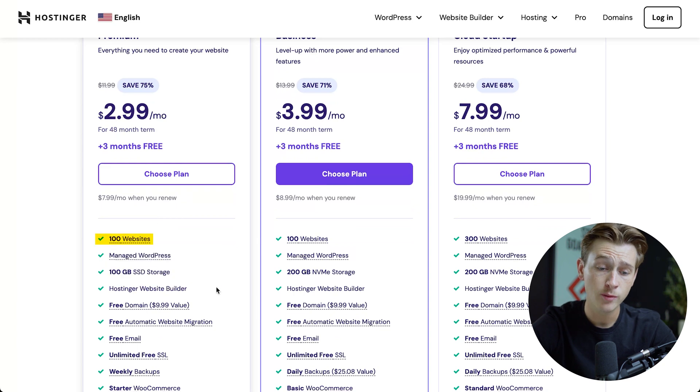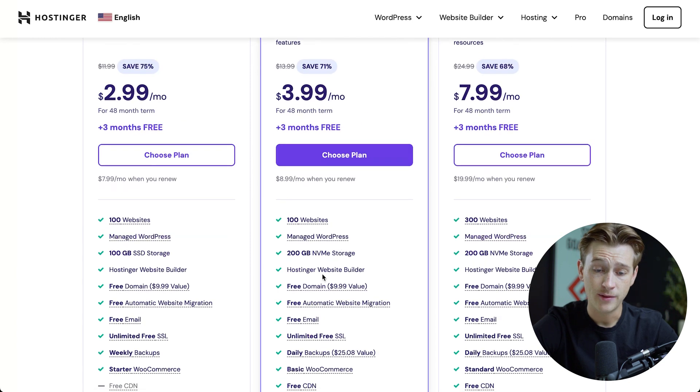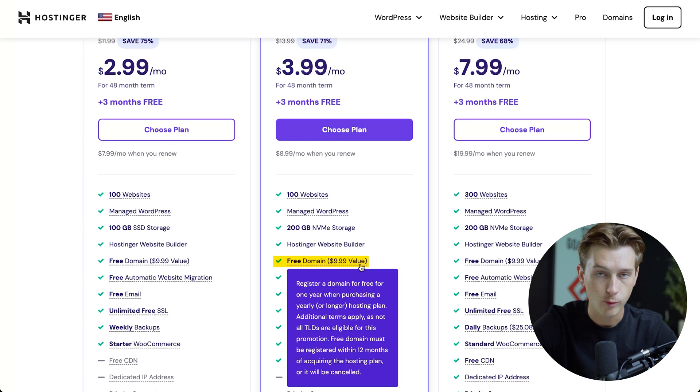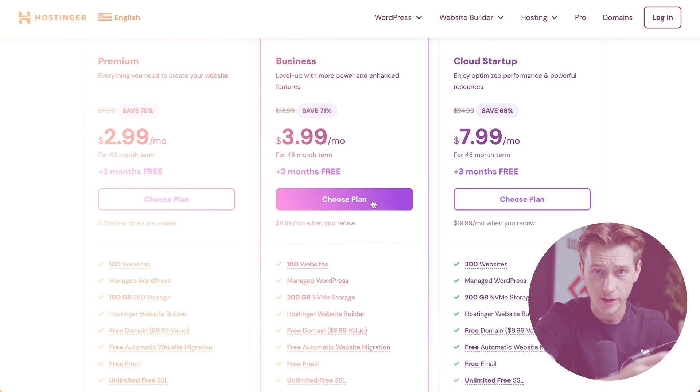All of these tiers have their own benefits, and as each tier goes up in complexity, there are more features made available to you. For instance, on the premium level, we get about 100 websites, 100 gigabytes of SSD storage, and of course a free domain. And for the most popular business plan, we get something very similar with about 100 websites, 200 gigabytes of NVMe storage, and a free domain as well, plus a few other features that you don't get inside of the basic plan.